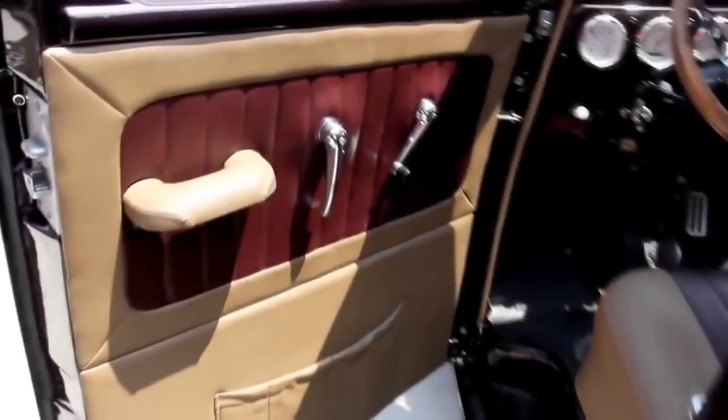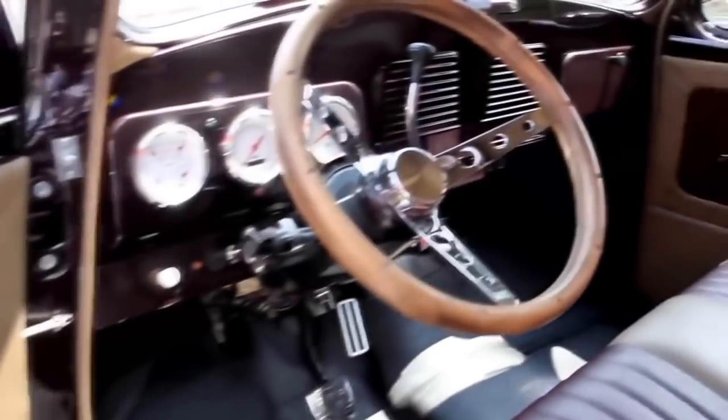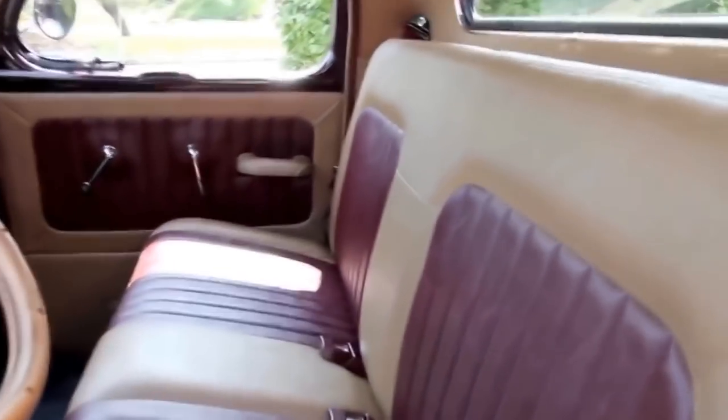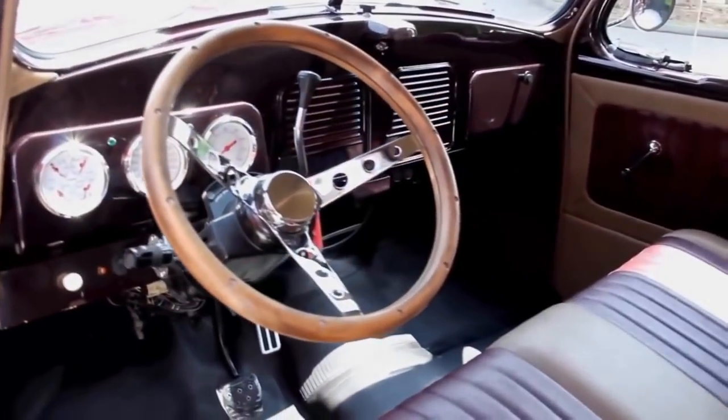Let's look at this interior. Beautiful door panel here. All the handles look good. Got a tilt column. Nice looking gauges. Nice looking dash. Good looking seat. Now that is a Studebaker frame on the seat — obviously it's custom upholstery. The original body tag is right down there. Good looking headliner. Beautiful job on the build.